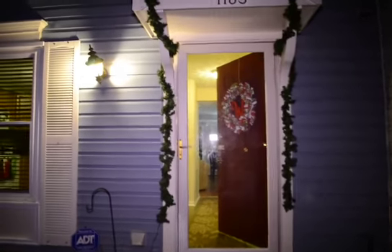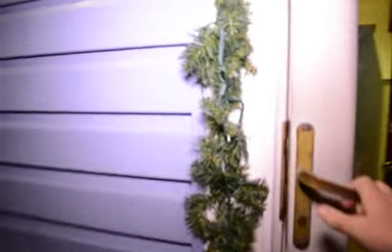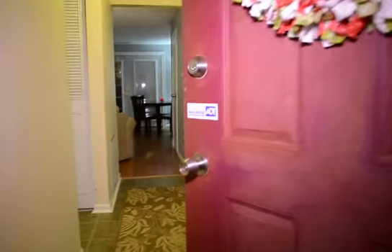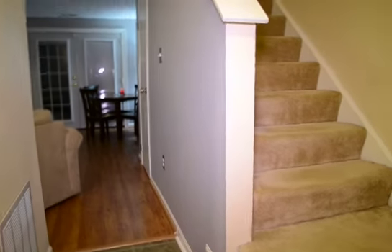We've got a video tour of 1183 White Coral Court here in Olmsted Gardens. Three bedroom, one and a half bath townhome.